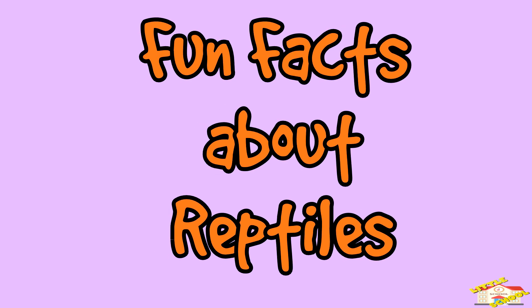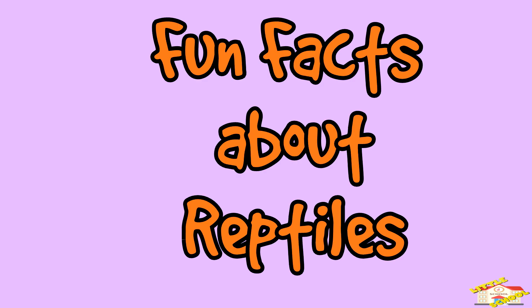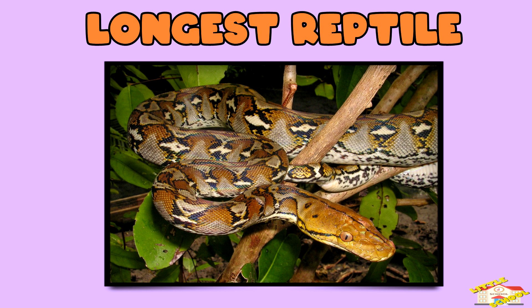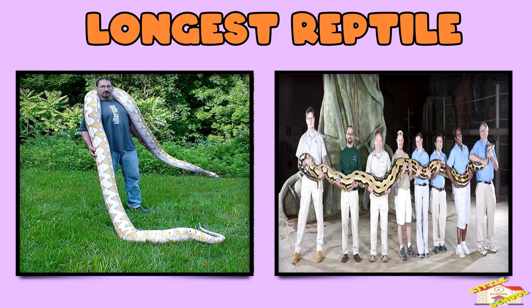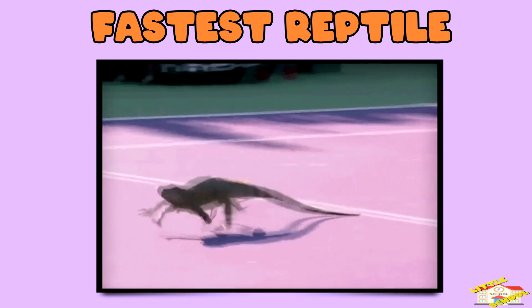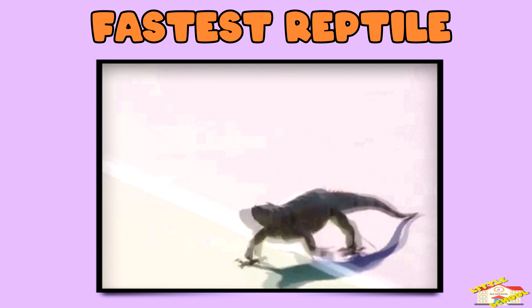Now here are fun facts about reptiles. Longest reptile: the reticulated python can grow over 20 feet long. Fastest reptile: the spiny-tailed iguana can run up to 21 miles per hour.